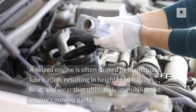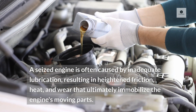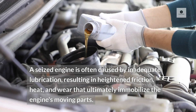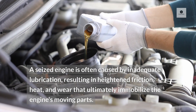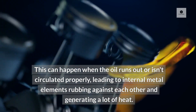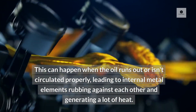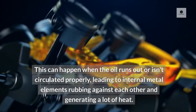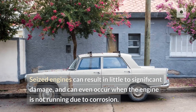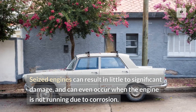What is a seized engine? A seized engine is often caused by inadequate lubrication, resulting in heightened friction, heat, and wear that ultimately immobilize the engine's moving parts. This can happen when the oil runs out or isn't circulated properly, leading to internal metal elements rubbing against each other and generating a lot of heat. Seized engines can result in little to significant damage and can even occur when the engine is not running, due to corrosion.